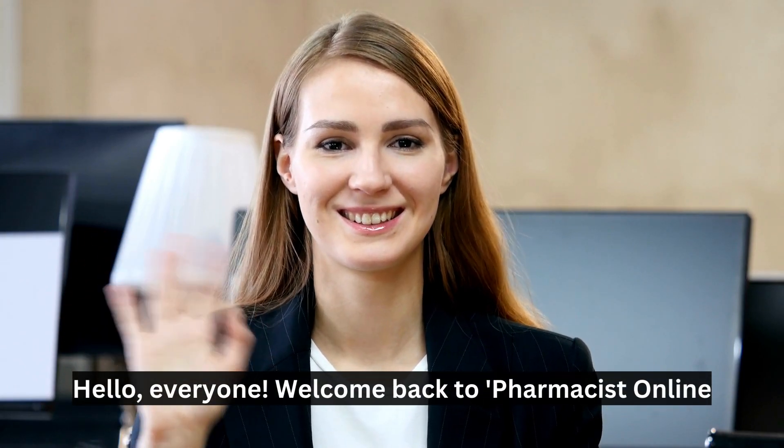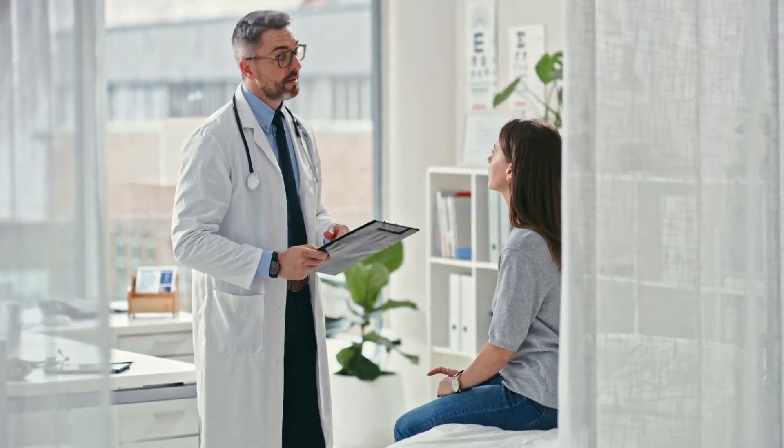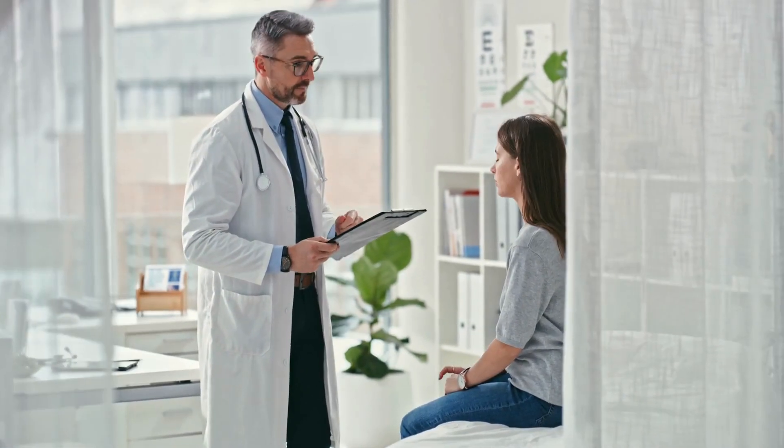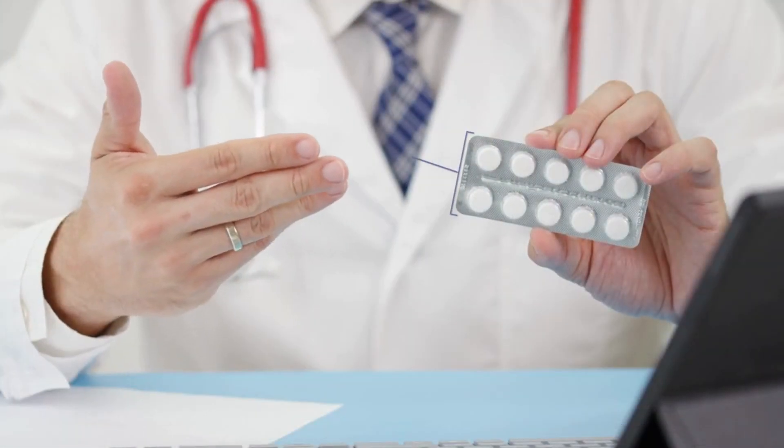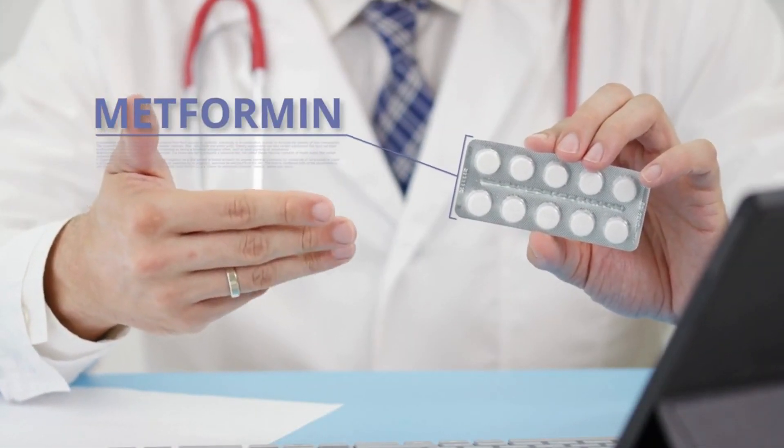Hello, everyone. Welcome back to Pharmacist Online, your go-to channel for all things related to health and wellness. In today's video, we'll be discussing an important topic for those taking metformin: how to reduce its side effects.